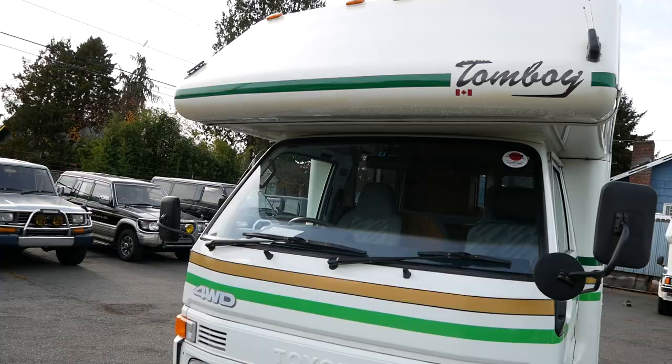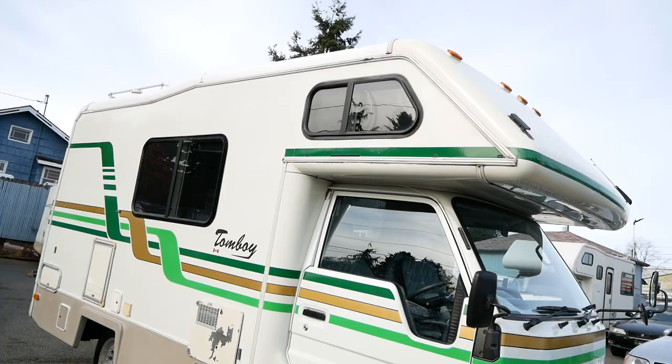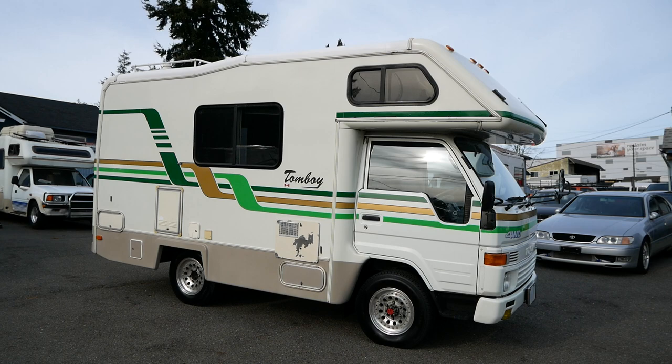That's our 1994 Toyota Hiace Tomboy Camper. This thing is a rare camper indeed, and it is absolutely pristine. Definitely worth coming to see in person. You can find more details on our website at jdmcarandmotorcycle.com. Thanks for watching.